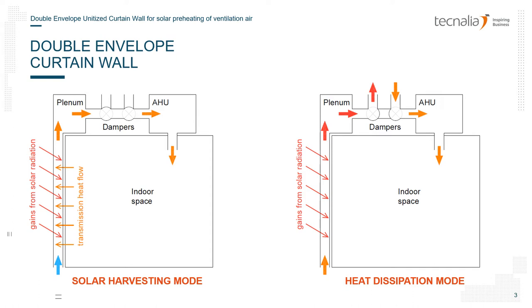The curtain wall incorporates a ventilated cavity which is continuous over the whole height of the facade. The air in this cavity is heated mainly by solar irradiation but also by heat recovered from the indoor space. The preheated air from this ventilation cavity is directed to roof level and then through a set of dampers it is either conducted to the ventilation air intake, as seen on the left, or dissipated to the exterior.